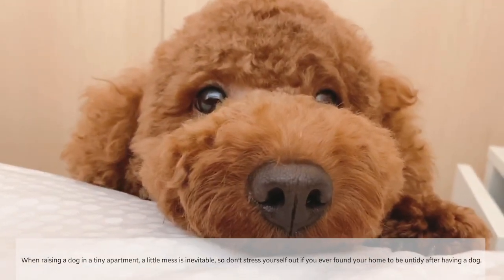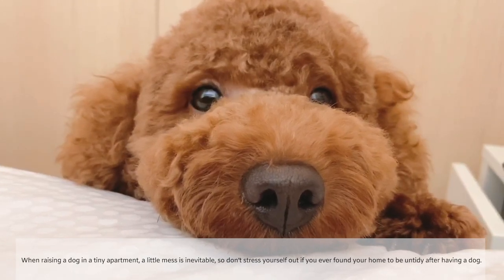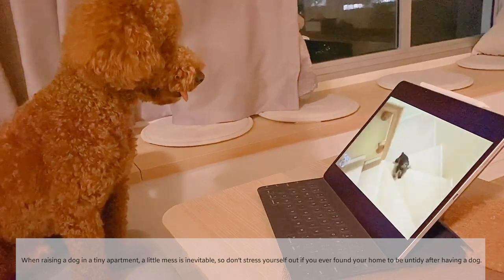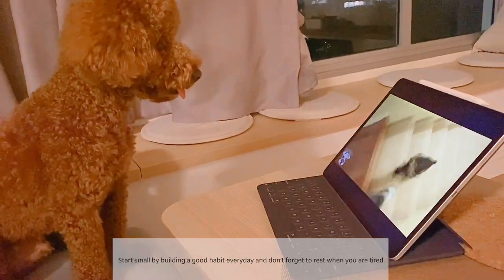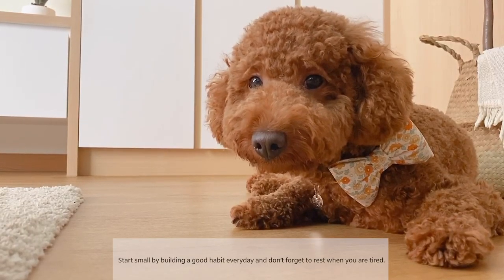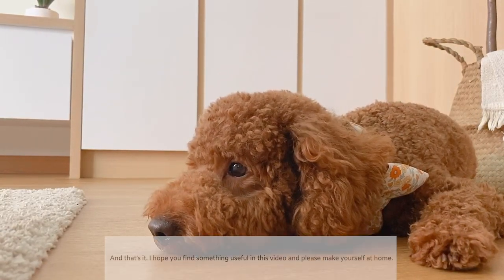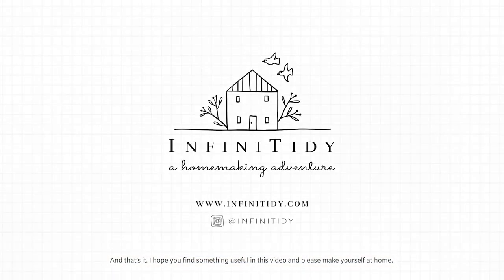When raising a dog in a tiny apartment, a little mess is inevitable. So don't stress yourself out if you ever find your home to be untidy after having a dog. Start small by building good habits every day and don't forget to rest when you are tired. I hope you find something useful in this video — please make yourself at home.